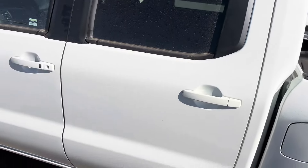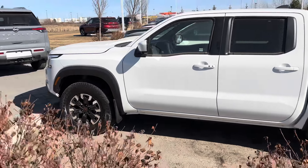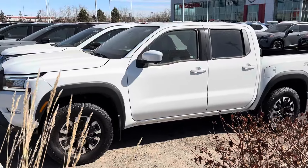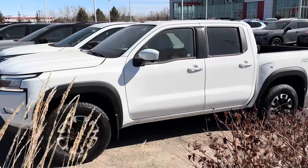Let me know what you think David, if this is the one for you. Hopefully we can work on some pricing and kind of go from there. Thanks a lot for your time, enjoy the video. Give me a call if you do have any questions: 780-267-4250. Thanks again, have a great day.